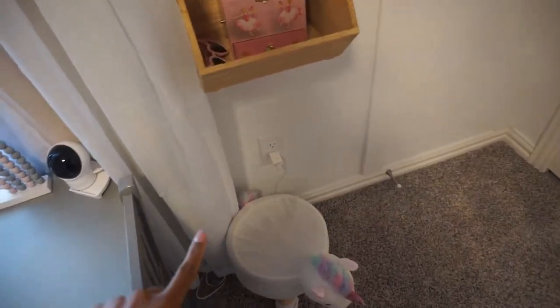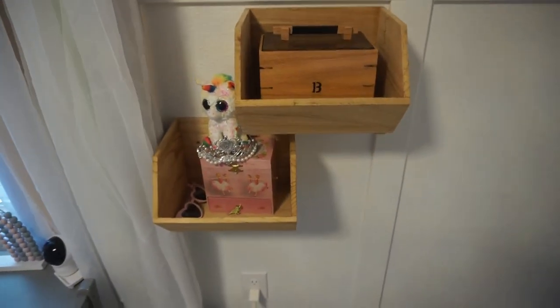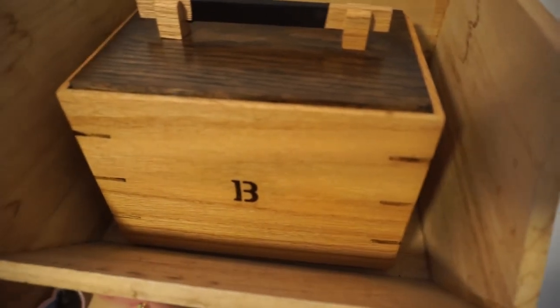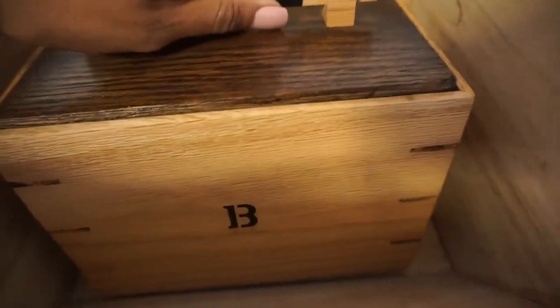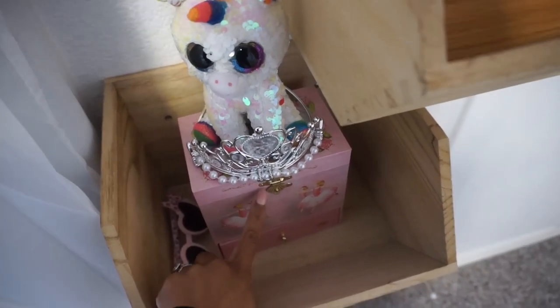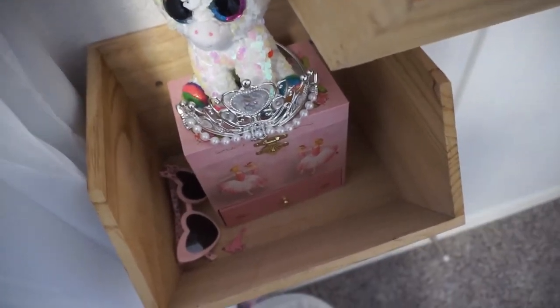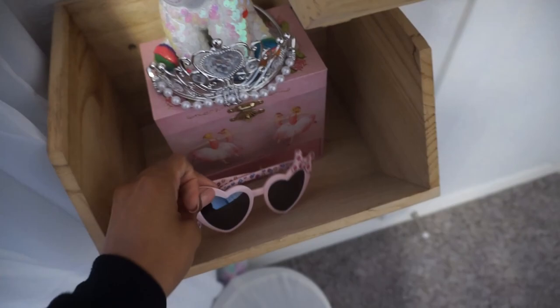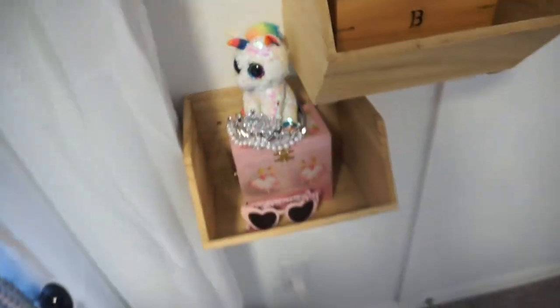Over here is her little step stool from HomeGoods. She has two shelves she's decorated herself — one has a three-level jewelry box her grandpa made her with a 'B' for her name, which is really sweet. On the other shelf she has another jewelry box from her aunt that holds all her Croc charms, some mini shades, and one of her many crowns. She also put a little unicorn there.